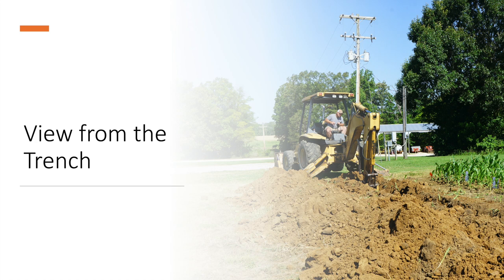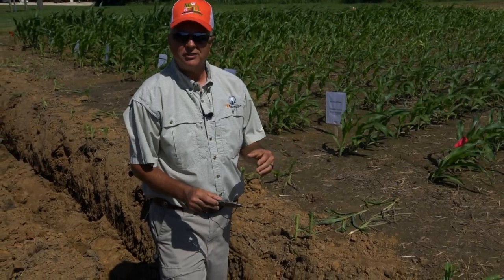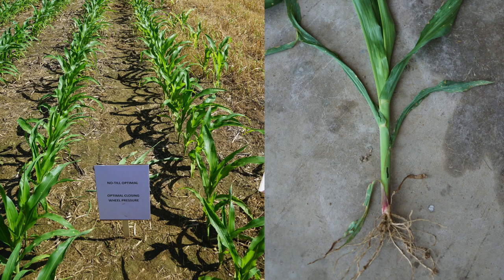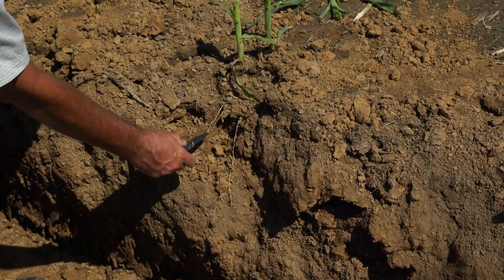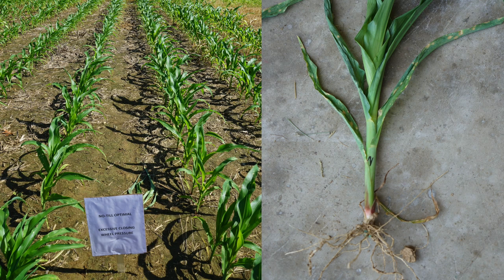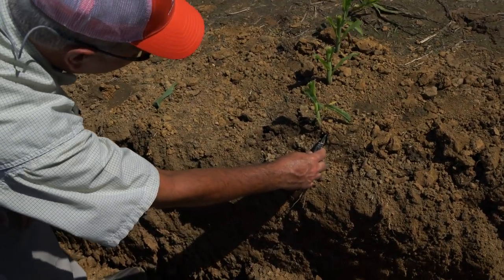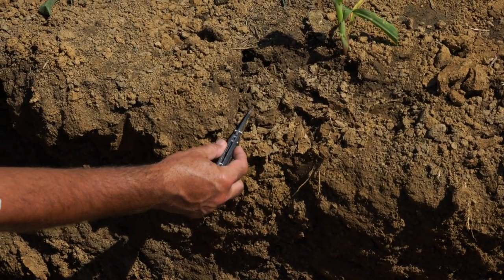We're now in the trench dug earlier this morning to show what's happening at the seed level. You should always have a knife or other tool with you to examine roots. The first trench is the no-till optimal treatment with optimal closing wheel pressure — the roots are spreading out and coming down just like we want to see. Moving to the optimal conditions with excessive closing wheel pressure, the roots are also coming down and spreading, though we expected to see a little more compaction where the closing wheels pressed on the seed furrow.